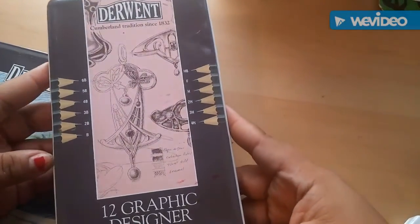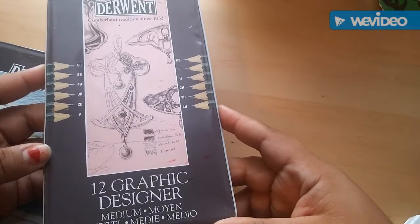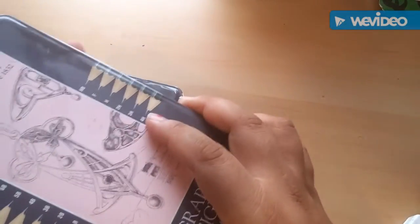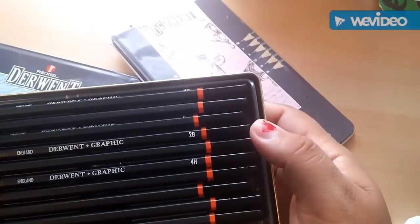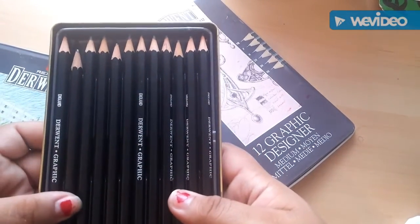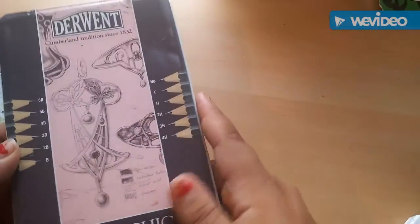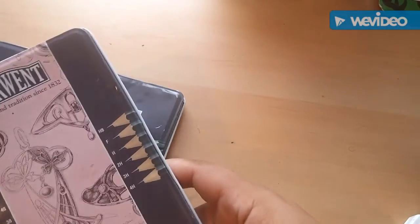So the first find are these Derwent 12 graphic designer pencils. They haven't really been used - they're in really good condition, pretty long - and they range from H to HB to 6B.